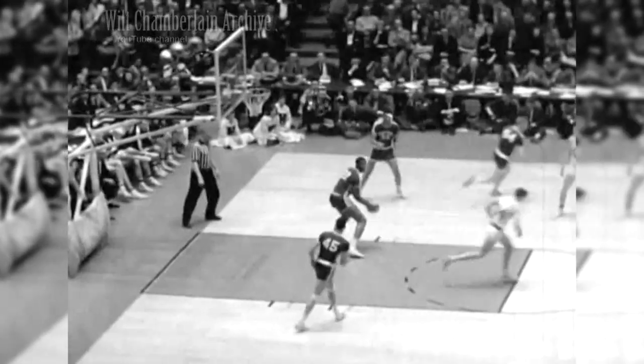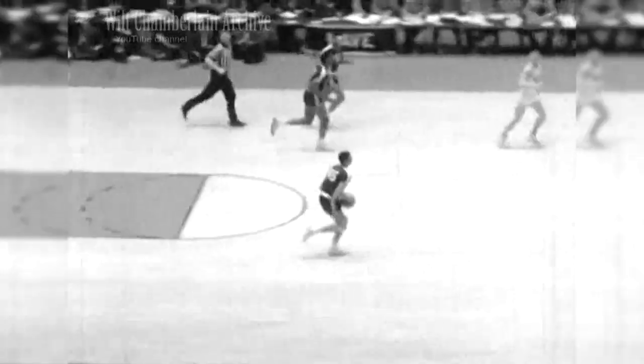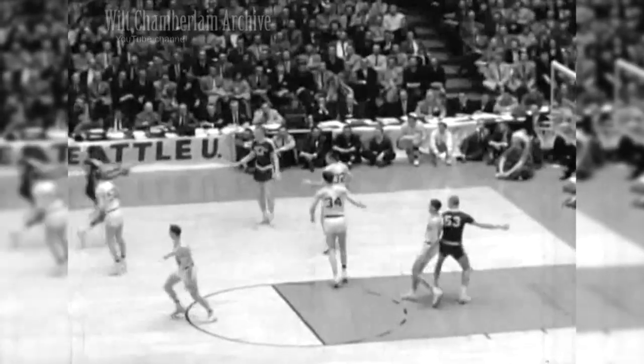Free throw — too hard. Hits on the back of the rim and spills out to Baylor. He flips one over to Charlie Brown. And the score remains 12-10 for Seattle.